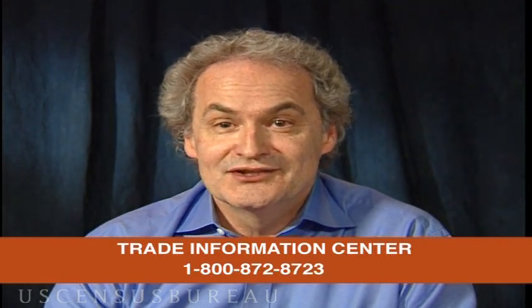Call me and my colleagues at the Trade Information Center. Call us at 1-800-USA-TRADE, or if you don't like those clever but hard to dial names, try 1-800-872-8723.